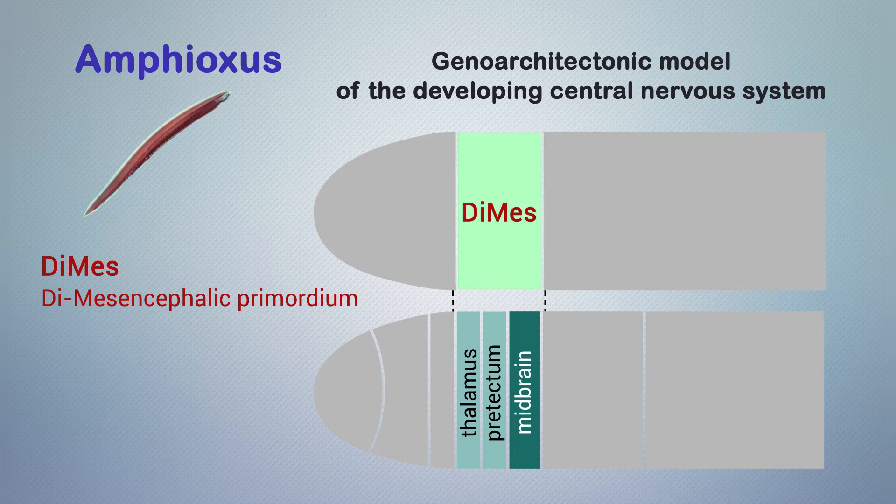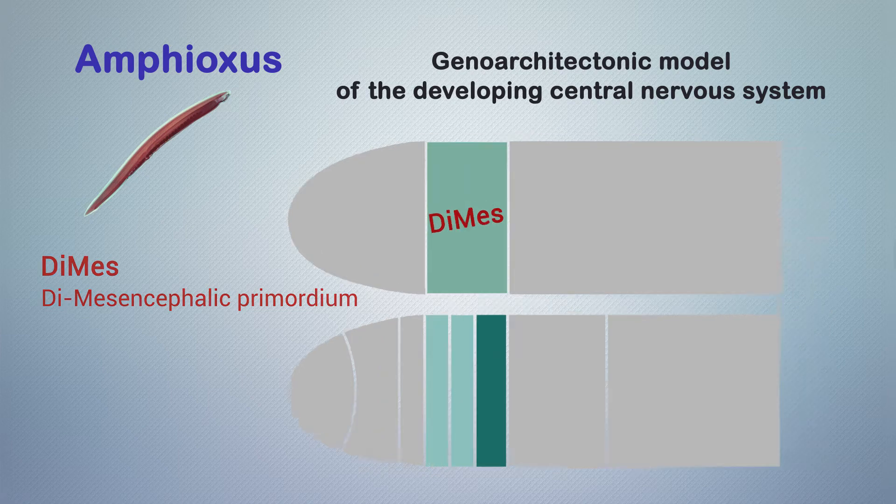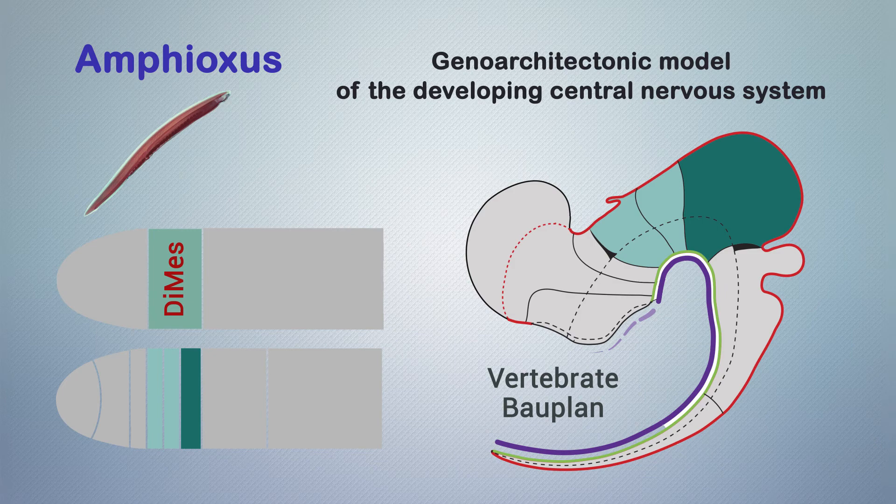Moreover, since the amphioxus demes is not regionalized, these results suggest that differences in anteroposterior body plan complexity between the two lineages are likely linked to the secondary organizers of vertebrates, which are absent in amphioxus.